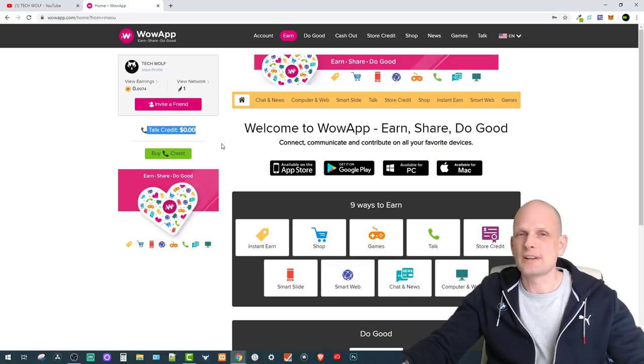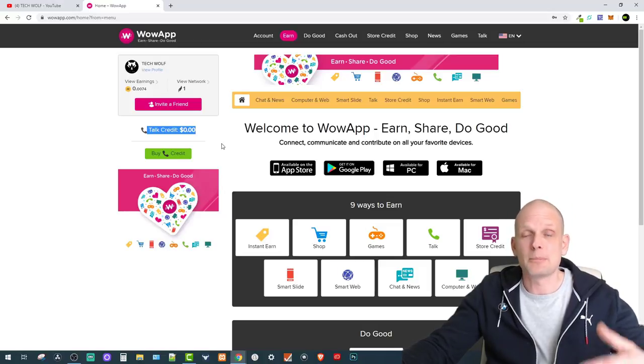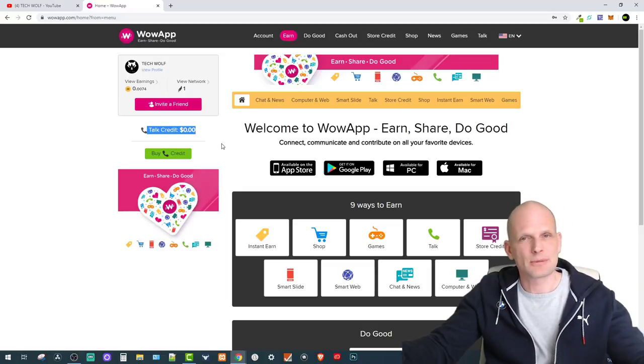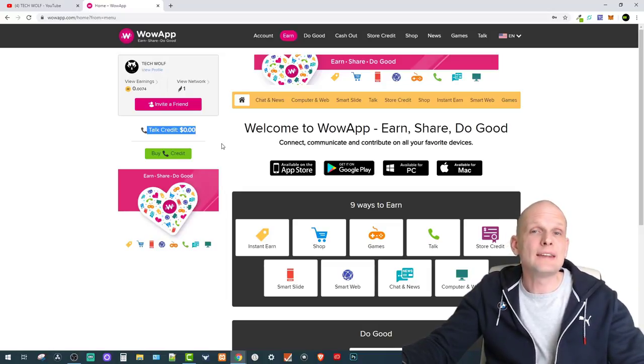Wow App is about the Wow community — people using this app can make money by doing different things, including shopping online and making phone calls. You can save money and make money. Another key thing is that Wow App shares 80% of all the income they generate with the Wow App community. The community can donate this money to charities — for example, charities for children or the homeless — or you can withdraw it for yourself.